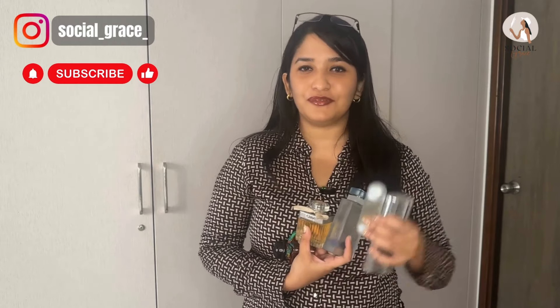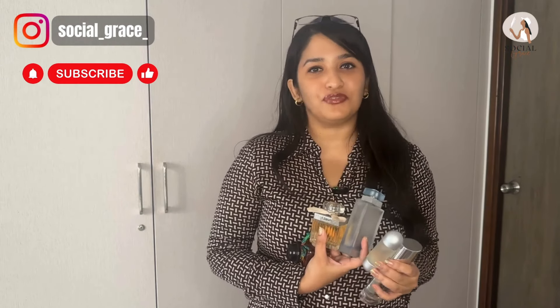So ladies, these are my top five fragrance recommendations for you for the office. If you like the content and my video, please do subscribe to my channel. YouTube will also recommend a few related videos on the screen so you can watch those as well.